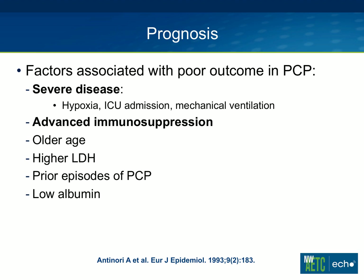Factors associated with poor prognosis in PCP: the biggest are severe disease or very advanced immunosuppression. Studies have shown that significant hypoxia, needing ICU admission or mechanical ventilation, is associated with poor outcomes, as is older age, higher LDH in some studies, prior episodes of PCP, or low albumin.